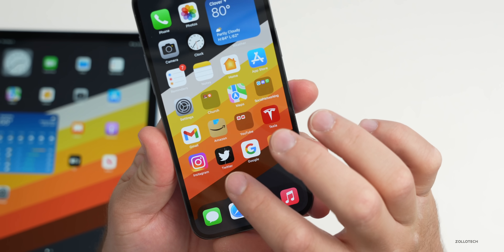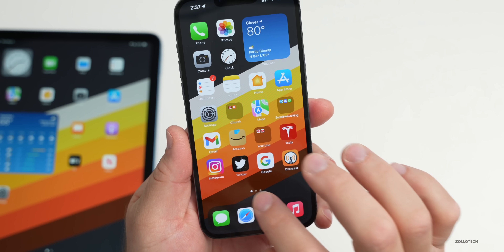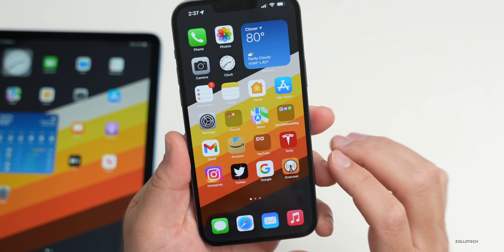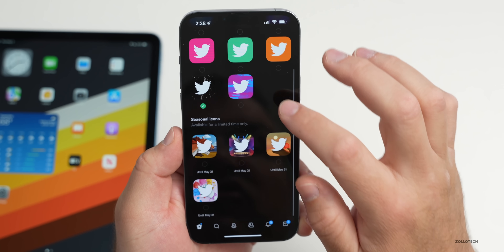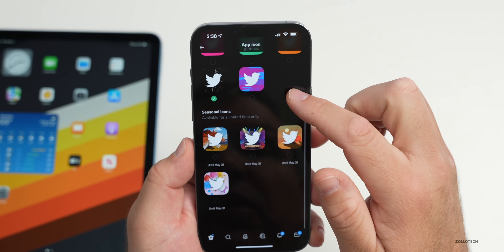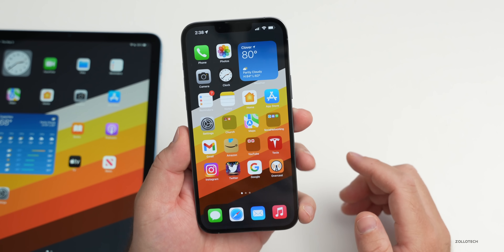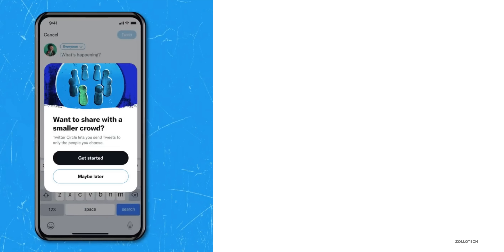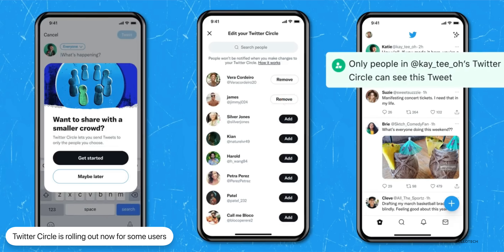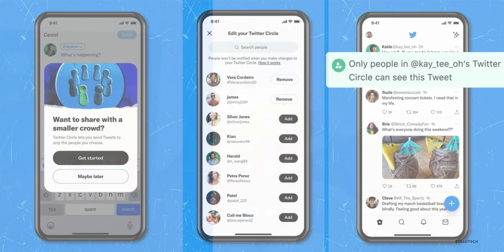Twitter gets an update for some users. If you subscribe to Twitter Blue, you get additional features including the ability to change your app icon — there are multiple options, and limited-edition icons change throughout the month. Also rolling out is a new feature called Twitter Circle, similar to Google+, which lets you add close friends — up to 150 people — to a private circle. It's rolling out slowly and may not be available to everyone yet.